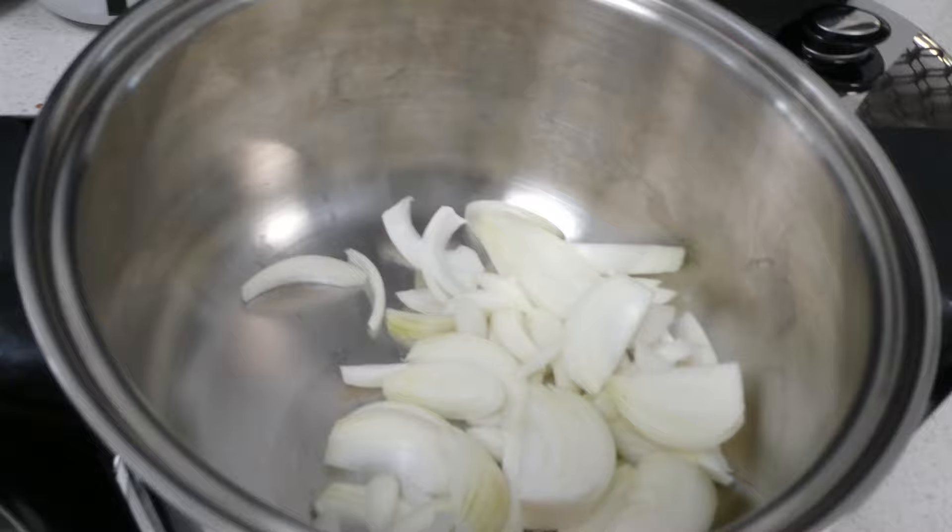So I'm cooking the onions and chicken. This is the FP5 cookware from Salad Master.